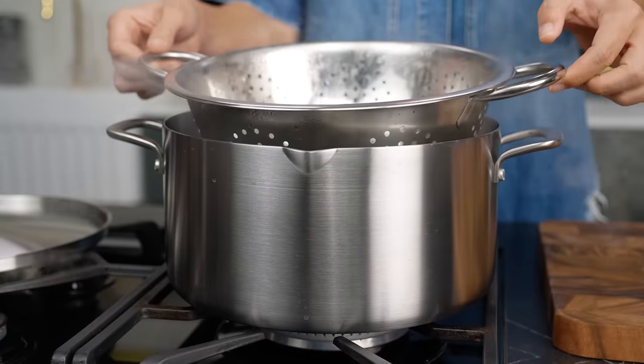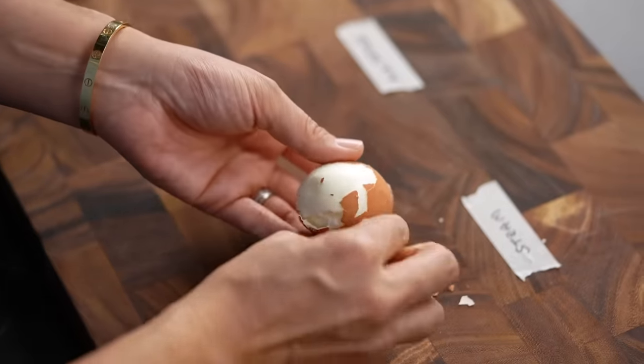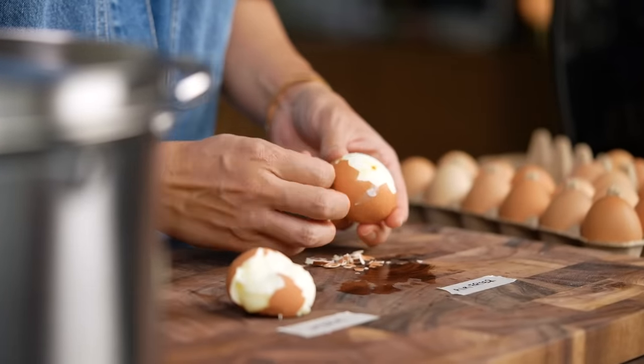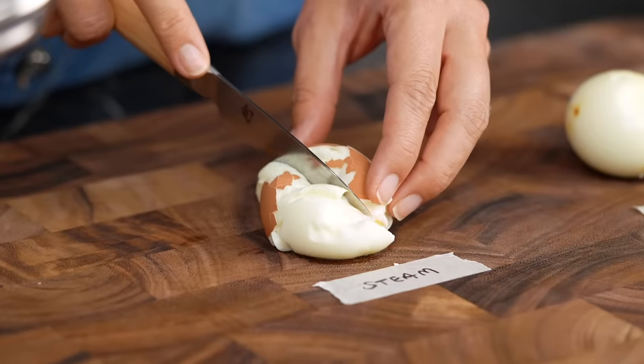Okay, bonus round — just for fun we're trying some alternative methods of cooking a boiled egg. Steaming is a very popular way, and then there's the air fryer, which is a little weird. For the steaming setup, I've got a pot of water with a colander on top — once it's steaming, the egg goes in for six minutes. For the air fryer test, I simply place the egg in the basket and set it for eight minutes. The steamed egg was so difficult to peel, and six minutes clearly wasn't long enough — steaming will take longer. But why do it again when you can just boil an egg in six minutes and not worry about it?